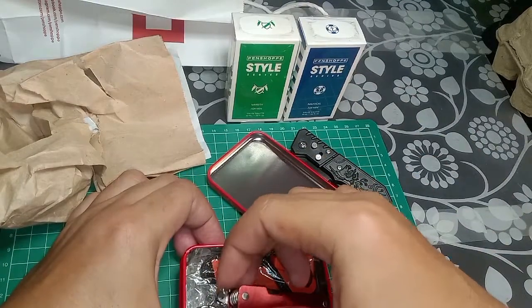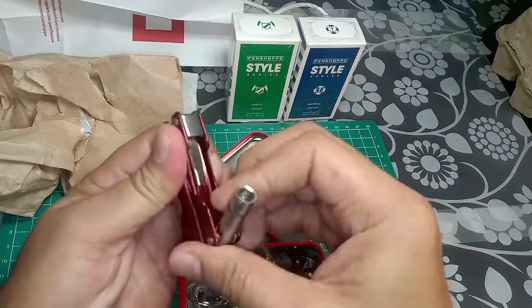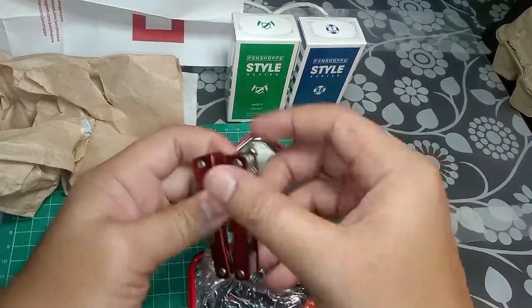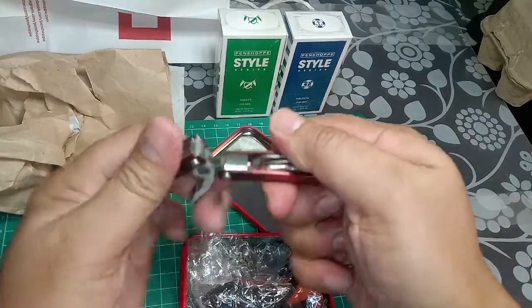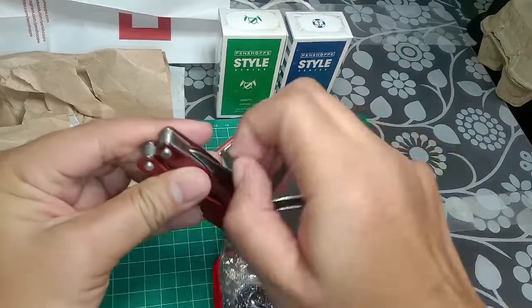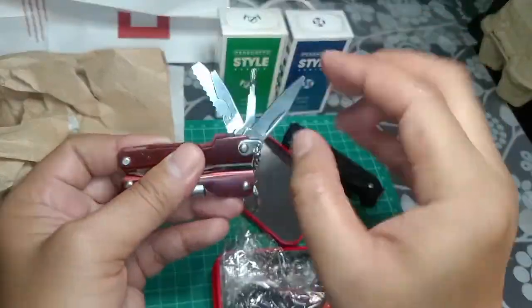Upon opening the lid, we have a small micro multi-tool, a mini flashlight, a super ring, pliers, a knife, a bottle opener, and a saw — which can also serve as a bread knife. Very compact and a great fit for my EDC items this month.